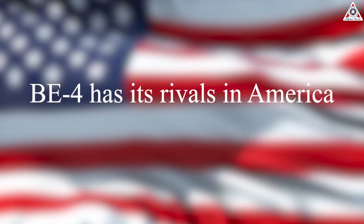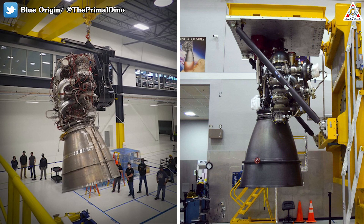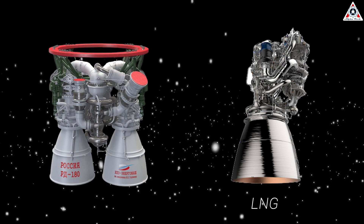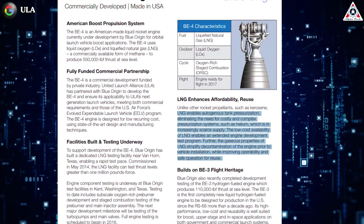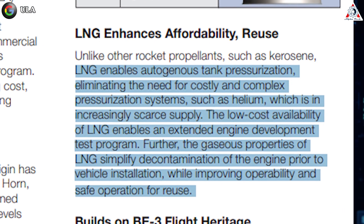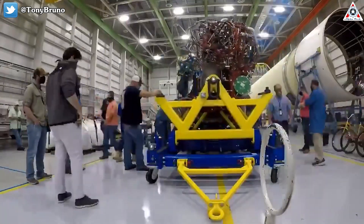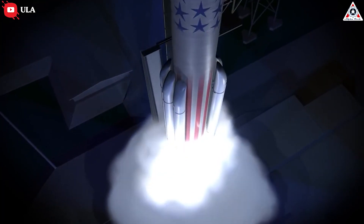Beyond surpassing the RD-180, BE-4 also has rivals in America. Since early 2015, the BE-4 had been in competition with the AR-1 engine from the Atlas V RD-180 replacement program. While the BE-4 is a liquefied natural gas engine, or LNG, the AR-1, like the RD-180, is a kerosene-fueled engine. LNG enables autogenous tank pressurization, eliminating the need for costly and complex pressurization systems like helium, which is increasingly scarce in supply. The low-cost availability of LNG enables an extended engine development test program, and the gaseous properties of LNG simplify decontamination of the engine prior to vehicle installation, while improving operability and safe operation for reuse.